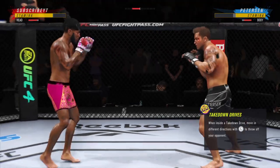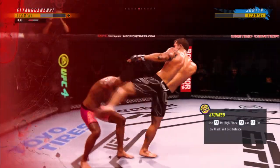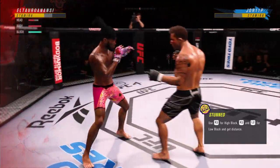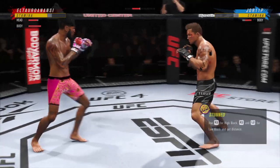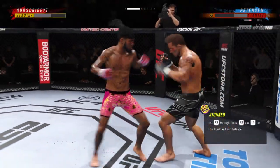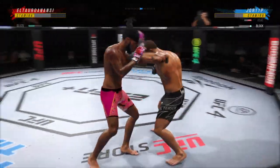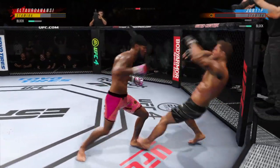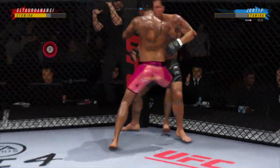Look at how he turns his hip over when he throws that kick. He's in trouble. He's hurt bad. He's getting lit up right now, Jon. He's hurt bad. He's out of pressure — he's not able to change that finish down.